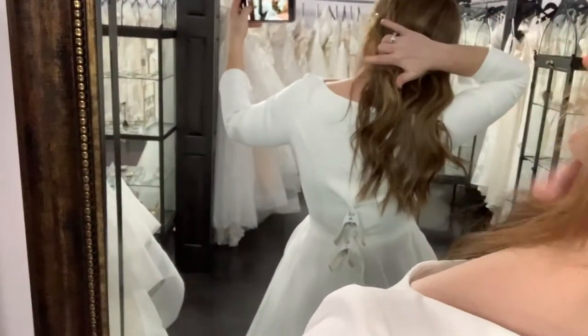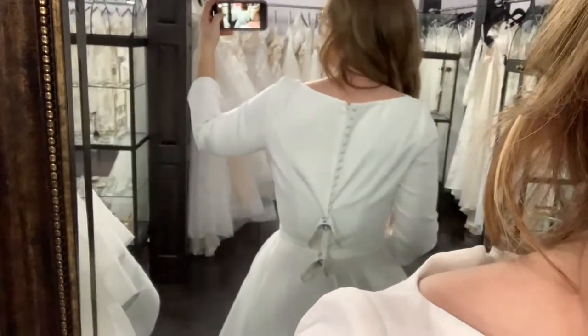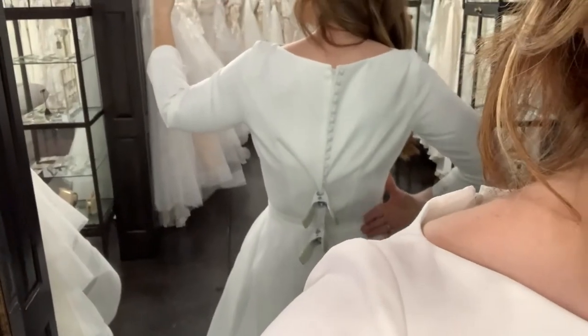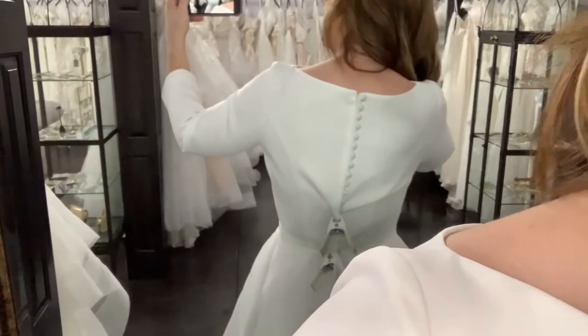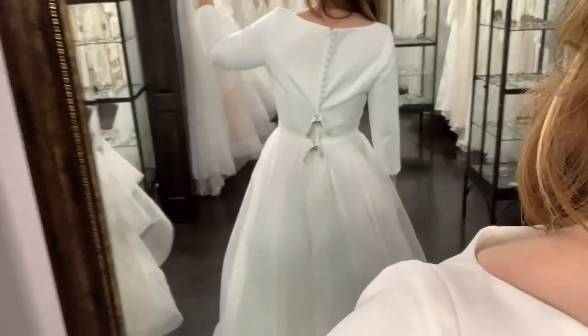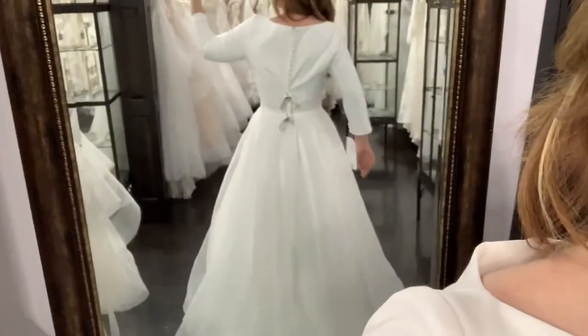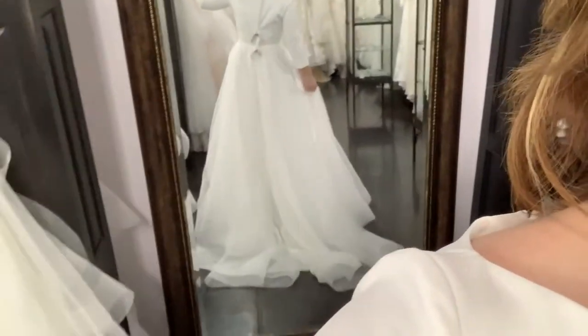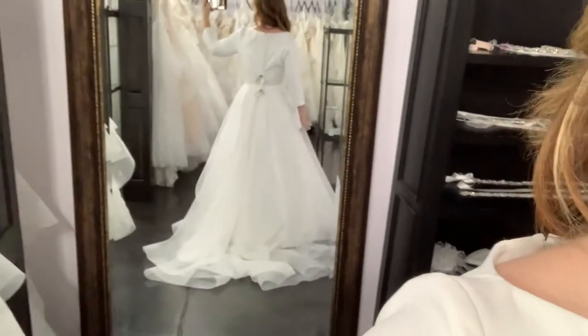The back on this one is a little bit hard to tell because I have it clipped, but it does go all the way up. So if you're someone who really wants a covered back, this would be a great option for you. This is a sample size 12, comes in sizes 2 through 22, has buttons down the top and then a clasp for the belt, and then of course the beautiful organza skirt.